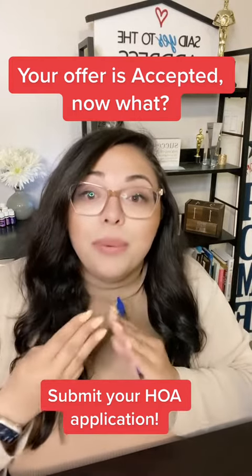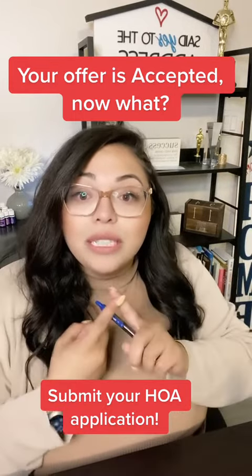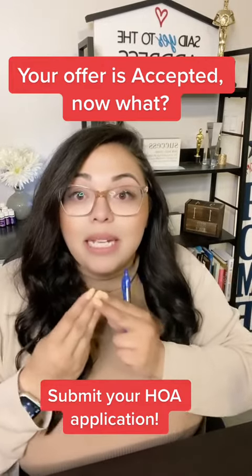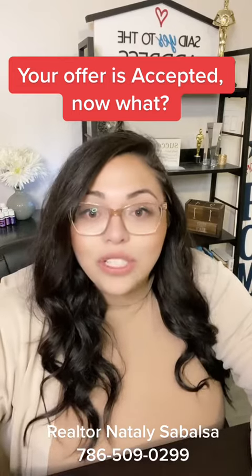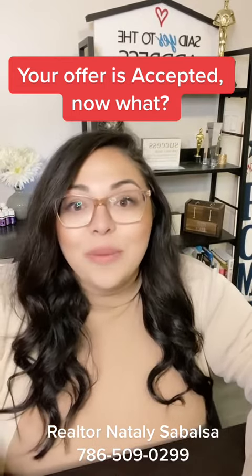So those three things are very important to address as soon as your offer is accepted: your earnest money, your due diligence period, and your HOA application if it applies. My name is Natalie, and if you have any questions in regards to buying, selling, or renting, I'm always available and happy to help.